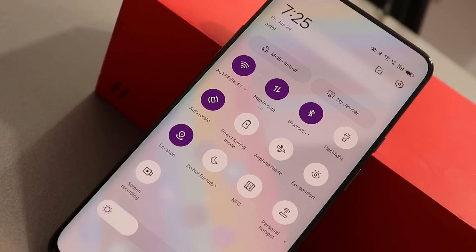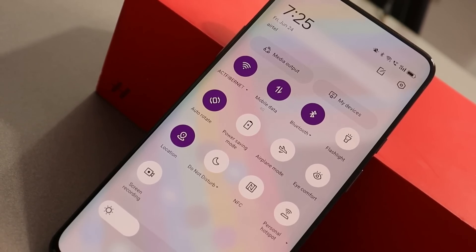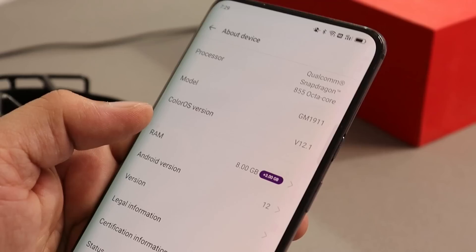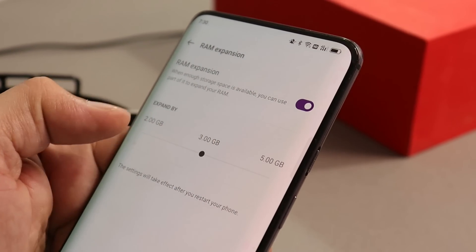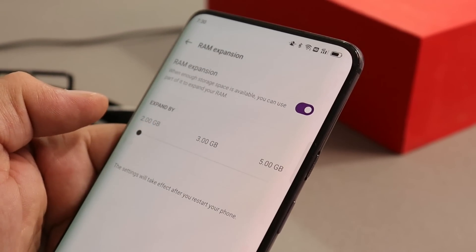I won't recommend installing ColorOS 12.1 right now — I'd rather say wait a day or two, as we'll hopefully get to see the OxygenOS 12.1 build, which will be the first open beta for OnePlus 7 series.